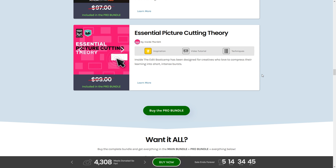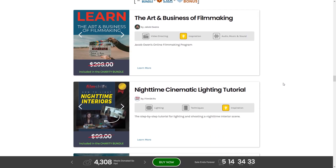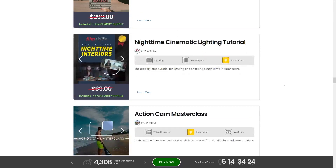Now, beyond the Pro Bundle and main bundle, there's still a little bit more — the charity bonus. If you chip in for this, you get The Art and Business of Filmmaking by Jacob Owens, which looks like a course or ebook. Next up is the Nighttime Cinematic Lighting Tutorial — a step-by-step tutorial for lighting and shooting nighttime interiors. The Hurlbut Academy one earlier covered nighttime exteriors, and this covers nighttime interiors, which is also a tricky thing.